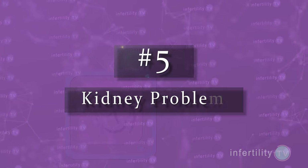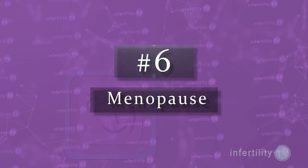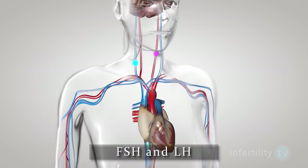Number five: kidney problems. OPKs measure LH in the urine. Any kidney problems that affect how much LH is filtered into the urine could give you a false positive result. Number six: menopause. If a woman has passed menopause, there are no more viable eggs in the ovaries. The pituitary gland produces higher amounts of two hormones, FSH and LH. The high LH levels will cause a positive OPK.